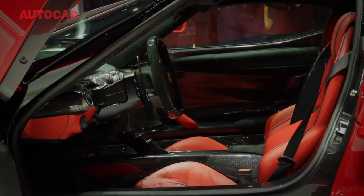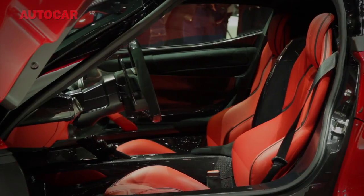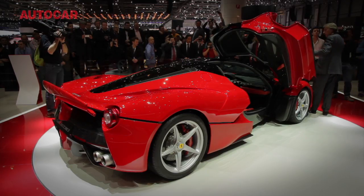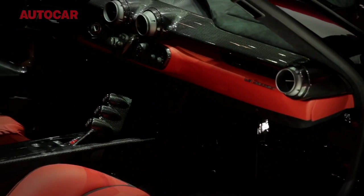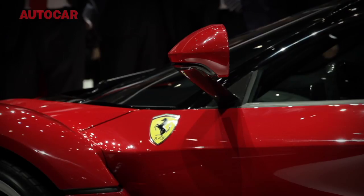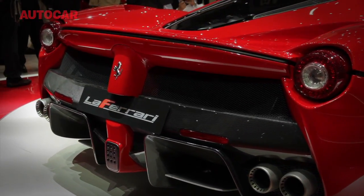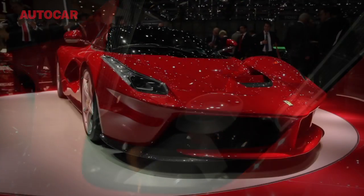Ferrari, however, declines to comment about its top speed, mumbling something about it not really mattering. Like the P1, LaFerrari is a hybrid, but here it has a 6.3-litre naturally-aspirated V12 making 789 horsepower alone at more than 9,000 revs, joined by a 161bhp electric motor for a grand total of 950 horsepower. Ferrari says this is a two-year project and first deliveries are likely to start in the autumn. Just 499 LaFerraris will be built, each at a cost of £1,040,000.